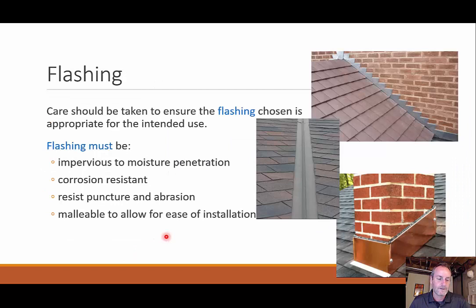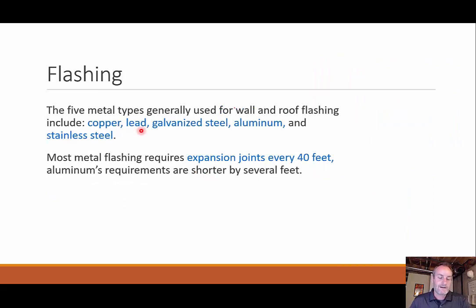Continuing on this idea of flashing — it must be impervious to moisture, corrosion resistant since it's exposed to water, resistant to puncture and abrasion so that pine cones or foot traffic won't wear it out, and malleable to allow ease of installation around a chimney or valley. We have five metal types: copper, lead, galvanized steel, aluminum, and stainless steel — none of them are corrosive when exposed to moisture, they won't start to rust. Most metal flashing requires expansion joints every 40 feet because when metal heats up it has a high coefficient of thermal expansion and we can't have it growing and destroying our roof.